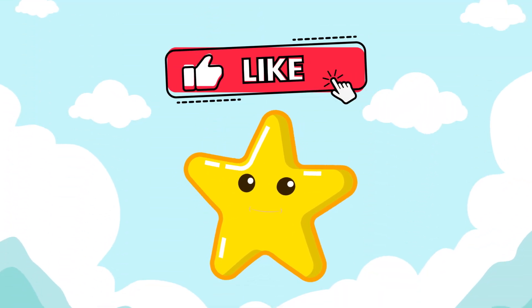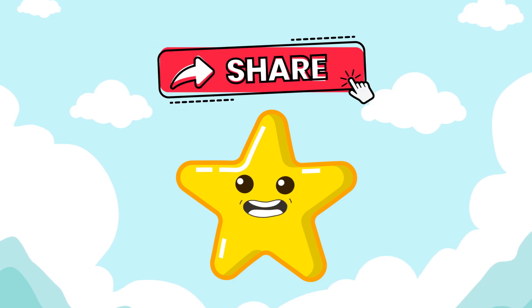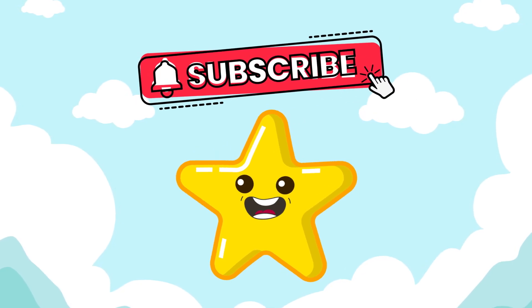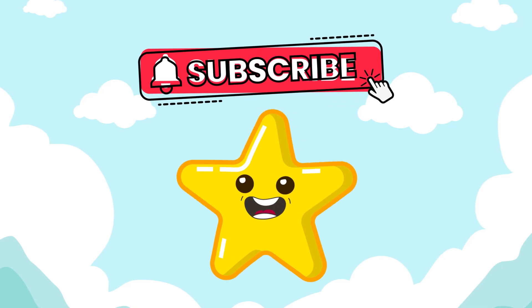Don't forget to like, subscribe, and come back to Little Star Cognitive Learning, where smart stars shine every day. Bye-bye!